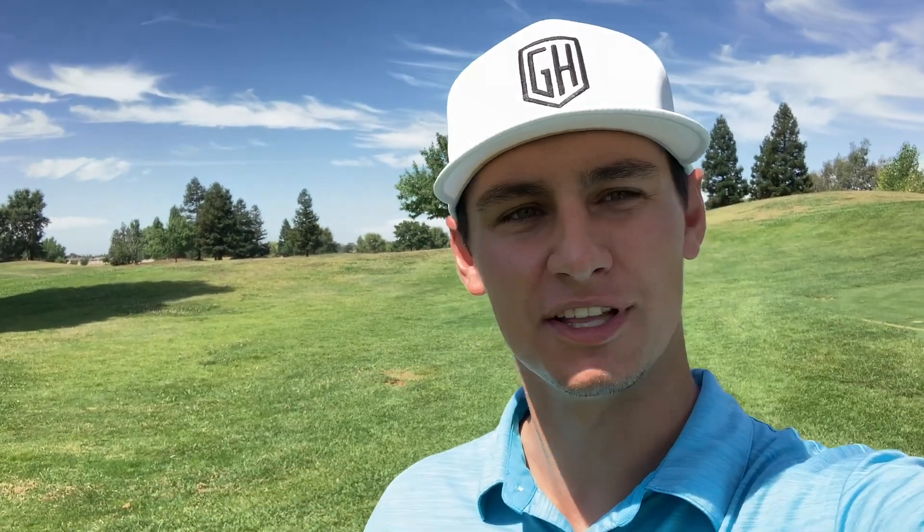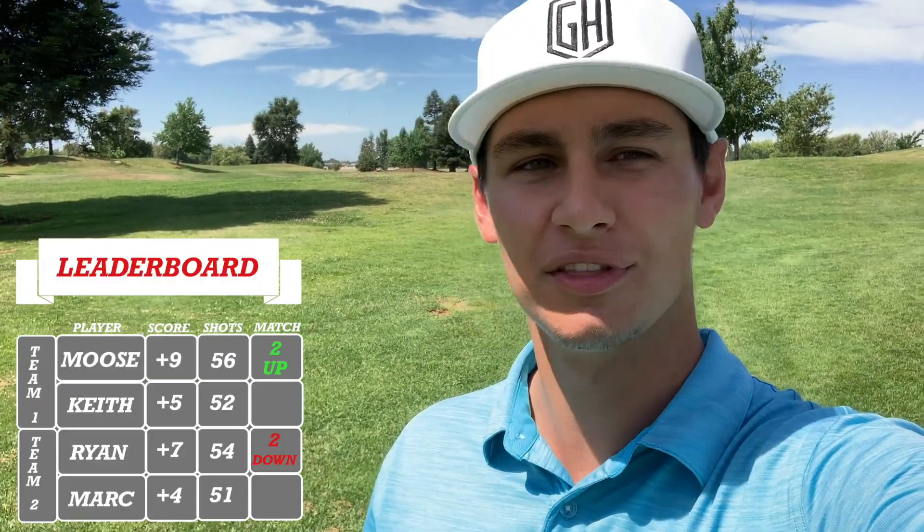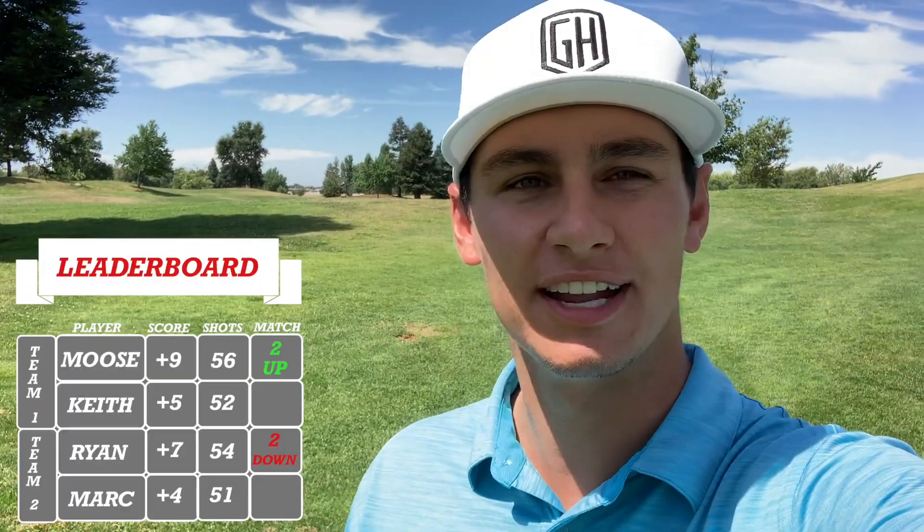All right guys, so welcome back to part three. If you haven't already, make sure you subscribe and hit that like button. For this giveaway, we'll tell you at the end of the video so you watch all the way through. We're out here on hole number 13 — me and Mark are down by two. Let's bring it back.